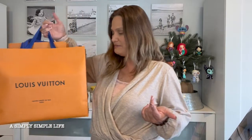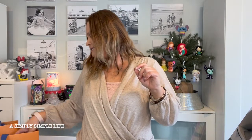Aloha friends, welcome back to A Simply Simple Life. I have two videos for you guys today — I've been wanting to do this for quite some time. I have two unboxings from Louis Vuitton. I'm going to do two separate videos just in case one tends to be too long. They were actually gifts from hubby — one was a Valentine's Day gift and then one was a gift because I started real estate. I'll put one box to the side for now.